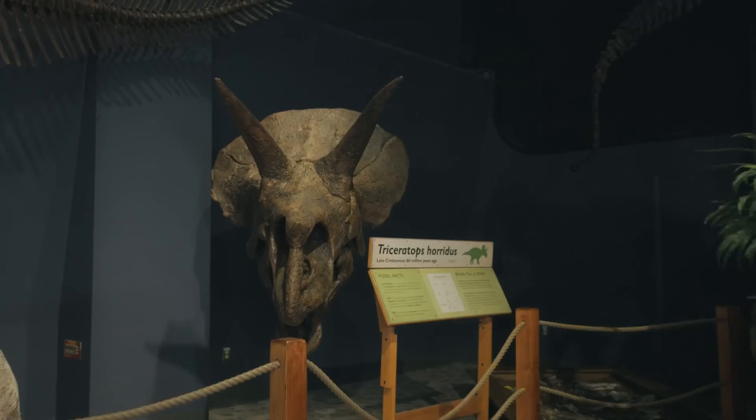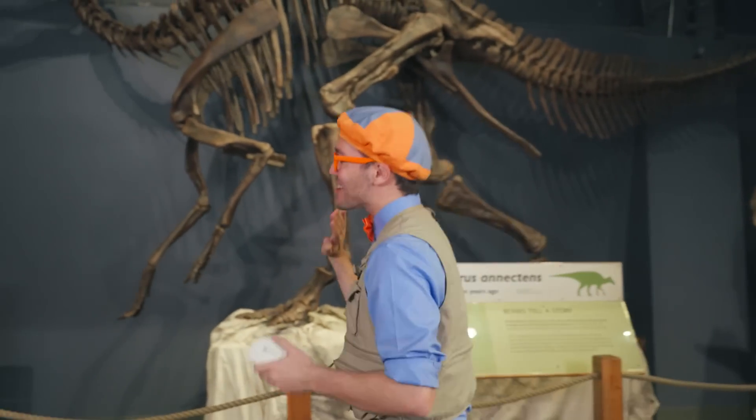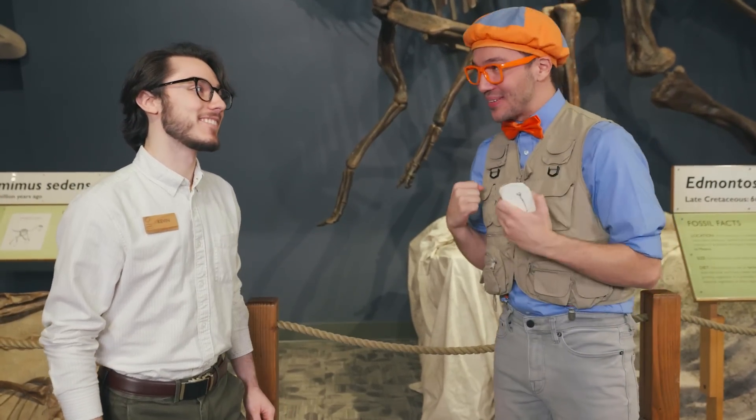I really wish I knew what this fossil was. Oh, I see someone — maybe they know. Hi, I'm Blippi. What's your name? Hi Blippi, I'm Kevin, and I'm a dino expert. Whoa, no way! It is so nice to meet you, Kevin. Kevin's a dino expert — maybe he knows what this is a fossil of.